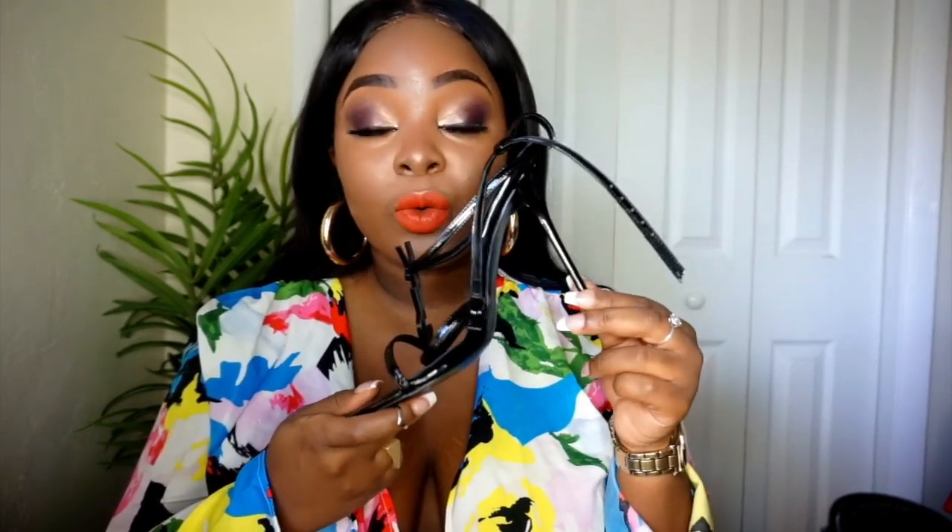I did wear these heels recently — I actually wore them on a date with my boyfriend. By the first hour, I had to change out of them. So these are basically a show-up-and-sit heel. You show up to the venue or wherever you're going and you sit down for the rest of the night. These heels are not meant to be walked in. The thin heel doesn't give you that comfort, and the padding is really thin as well.